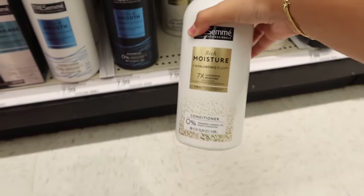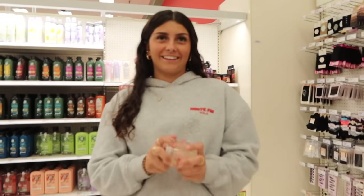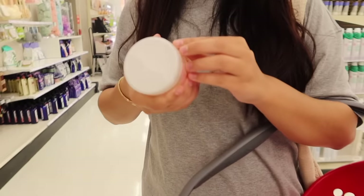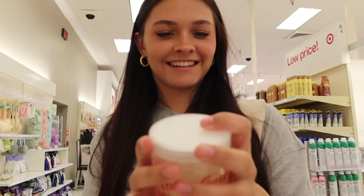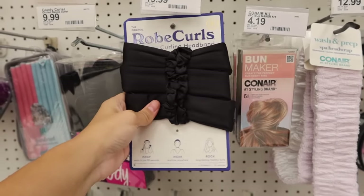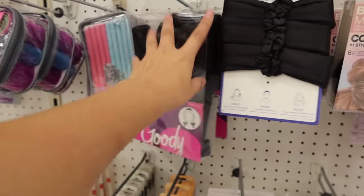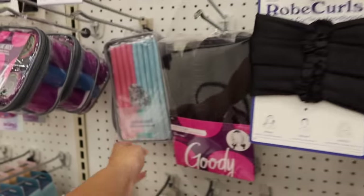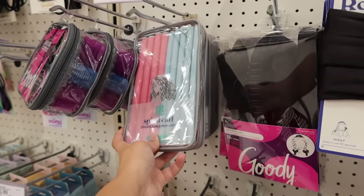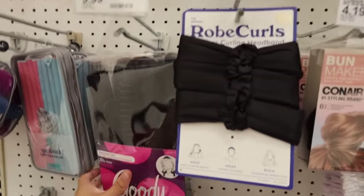This is the conditioner that we use, so we're putting that in the basket. There's also this product — isn't it what Greta Wilson uses? It smells really good. We found Robe Curls — it's like the robe thing you tie around your waist. These work really well if you've never tried them. Target has them and I actually have some at home — me and Ellie both have one and they work great.